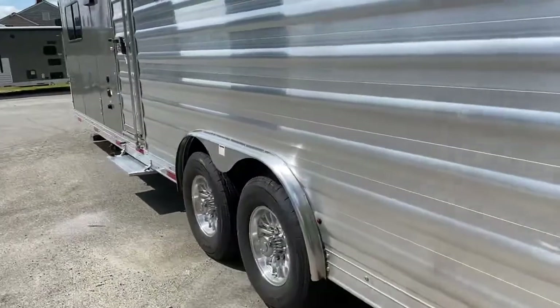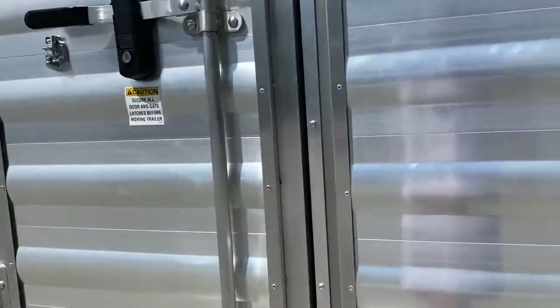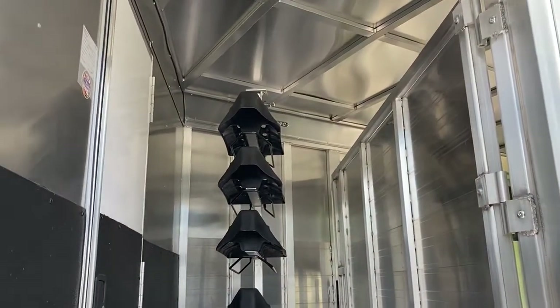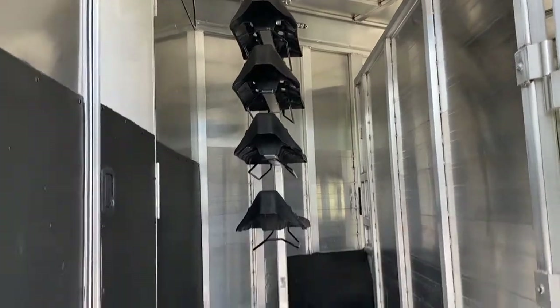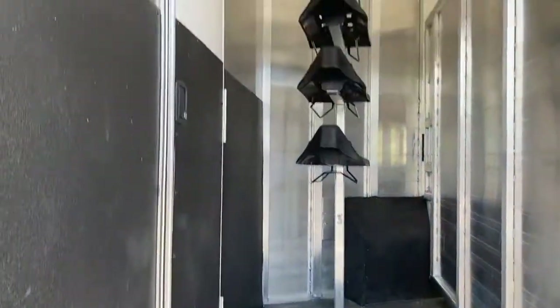I'm going to step around and show you this side so you can see the escape door and how you would use it as a mid-tack. As you can see, it's just one whole area here. It's got your saddle rack. With that being said, that saddle rack can come out and this can be used as hauling space. It does have the walk-through door.